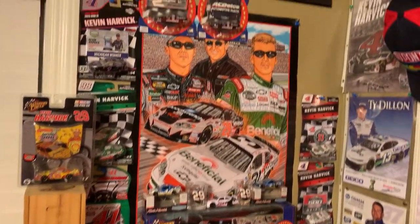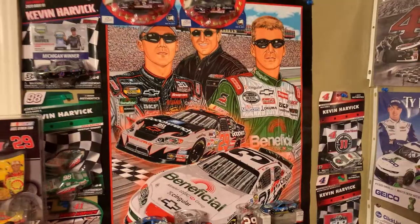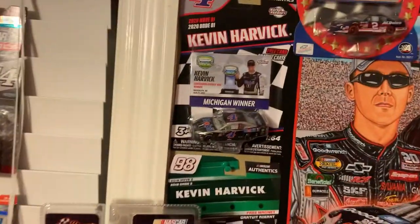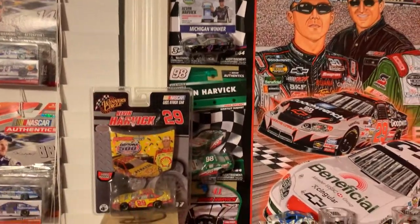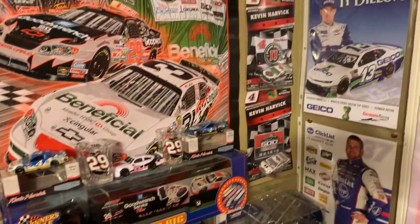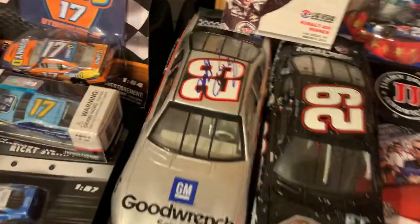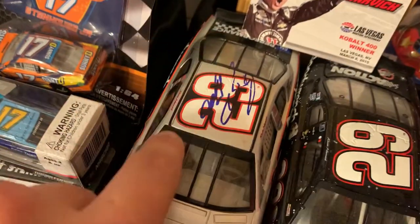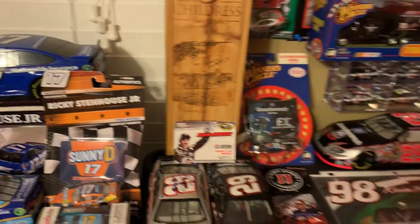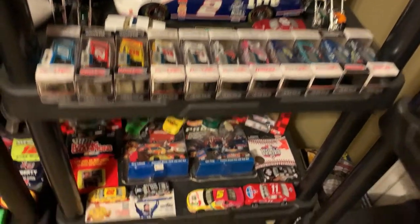Here's all of my Kevin Harvick stuff. Got his championship car, got a poster of him — Richard Childress and Jeff Burton. And his Michigan win from 2019, his Xfinity cars, Jimmy John's Mobile One. Right here on top, I got a Richard Childress autograph — he's a really cool guy. Keep on going down, got some diecasts, and a Rusty Wallace card in the back.